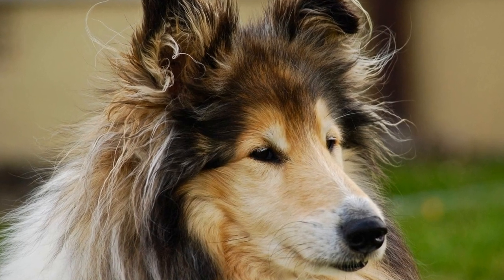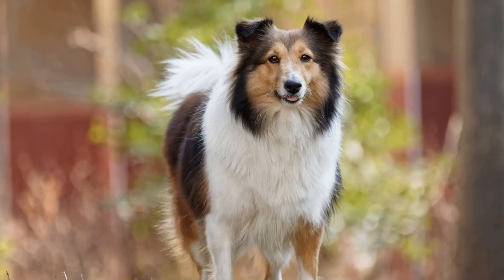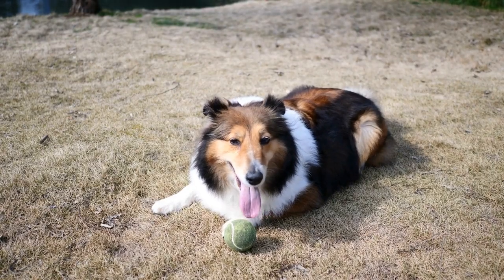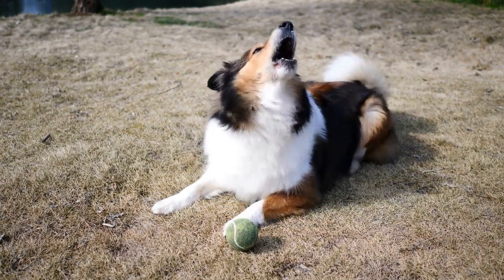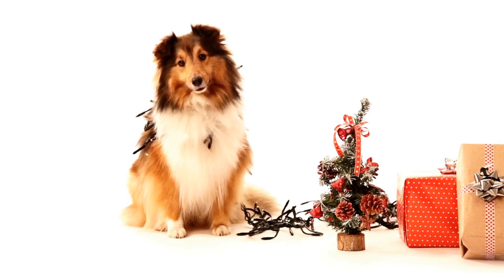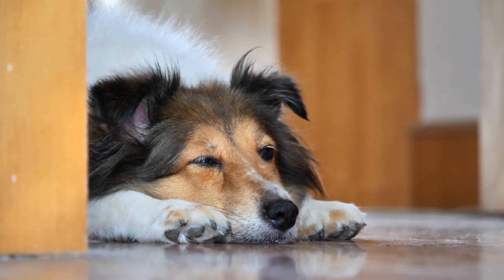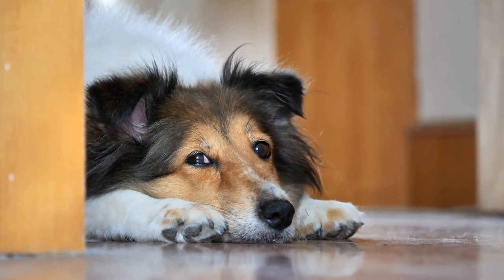Five: safety first. Safety should be a priority when traveling with your Sheltie. Invest in a secure and comfortable travel crate or harness for your dog. This will keep them safe during car rides and prevent them from getting injured or causing distractions. Never let your Sheltie ride in the front seat, as airbags can be dangerous for small dogs. It's also crucial to never leave your dog alone in a parked car, as the temperature inside can rise rapidly, potentially leading to heat stroke or suffocation.